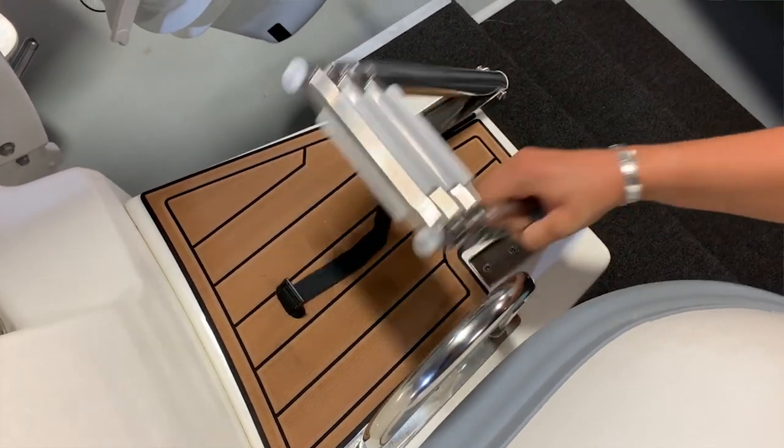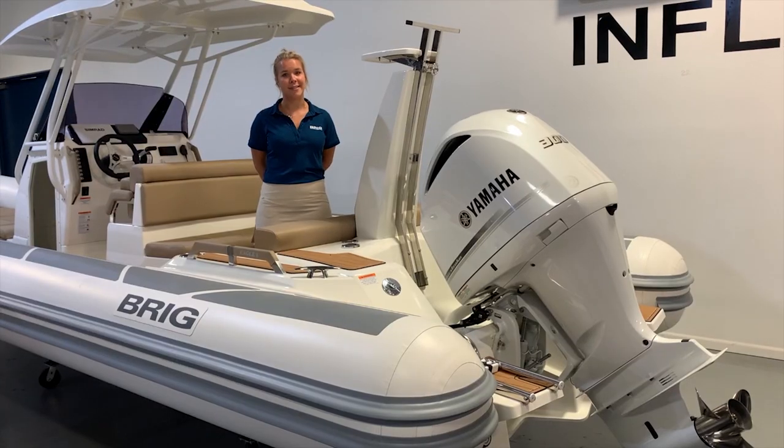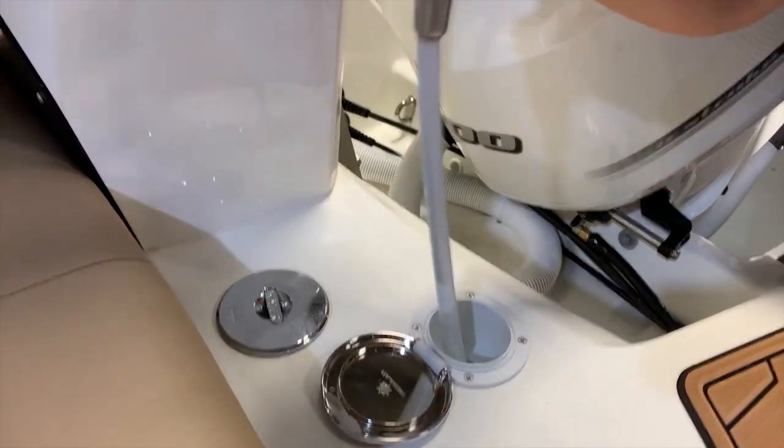A foldable stainless steel ladder with a convenient platform makes getting in and out of the water a breeze. Washing off is just as easy thanks to the boat's fresh water shower and wash-down area.